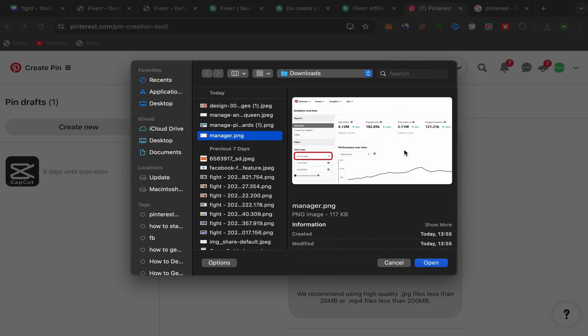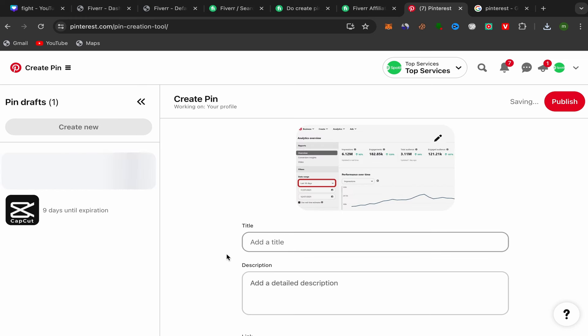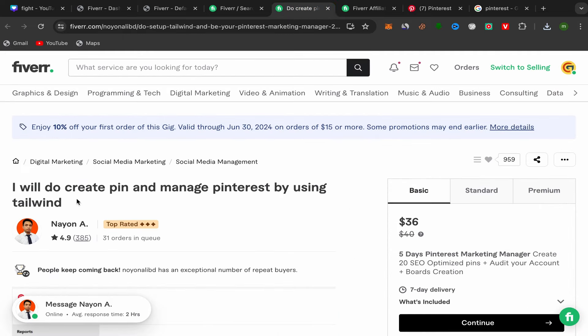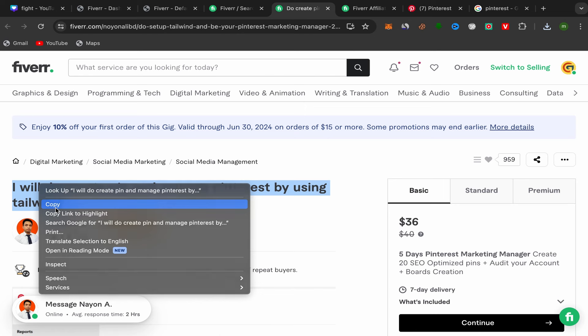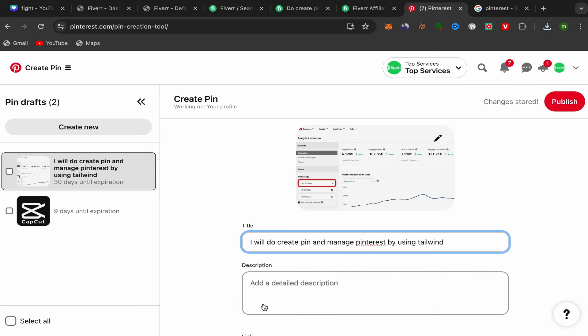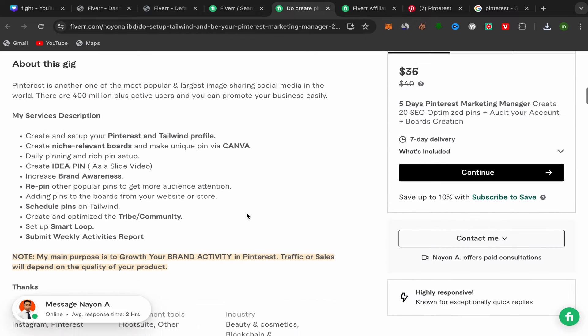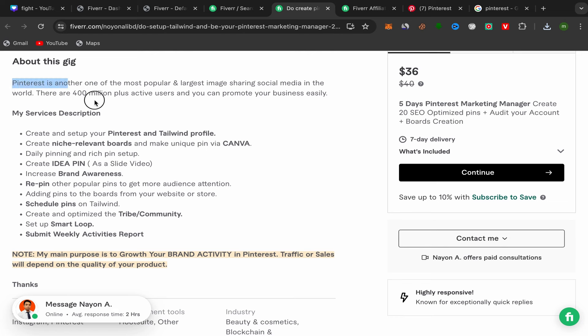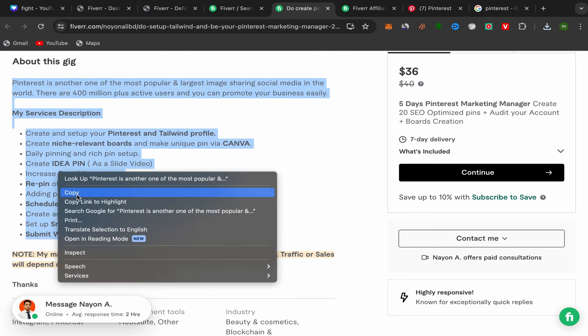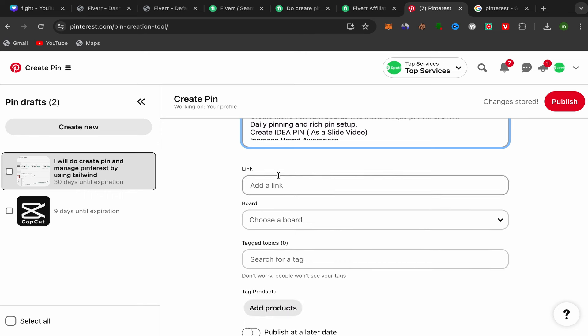Upload the picture showing the results of the seller's Pinterest service. Then you need to put in a title and description. Go back to the seller profile page and copy his title. Paste it into Pinterest. For the description, go back to the seller profile page, scroll down, find the gig description, copy it, and paste it into Pinterest.